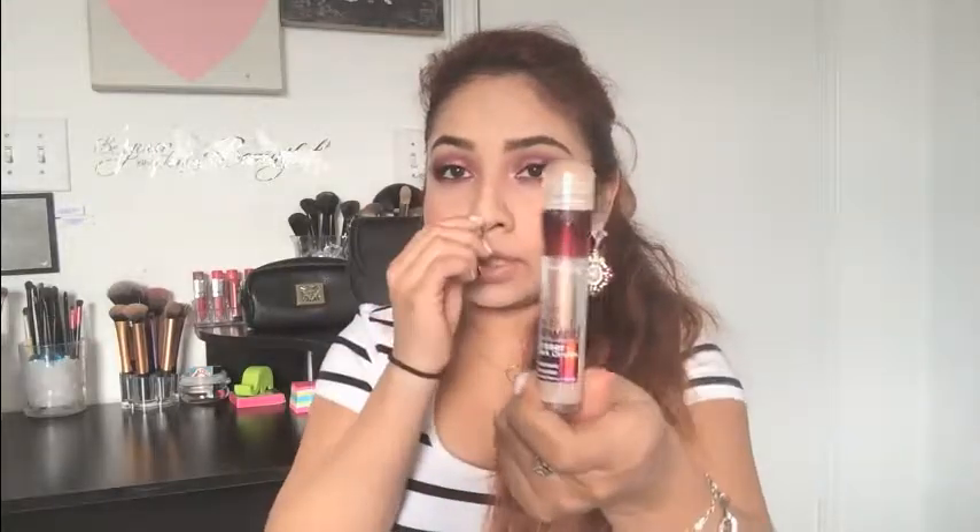If you see my December favorites, another holy grail has to be the L'Oreal True Match. This one is just lightweight — it covers what it needs to cover and I've loved it throughout the summer, spring, winter, and fall. Another holy grail for me has to be the Maybelline Age Rewind. This one is just amazing — that's all I have to say.